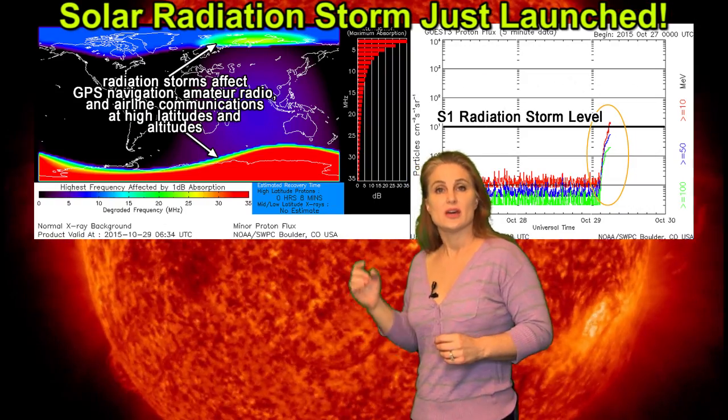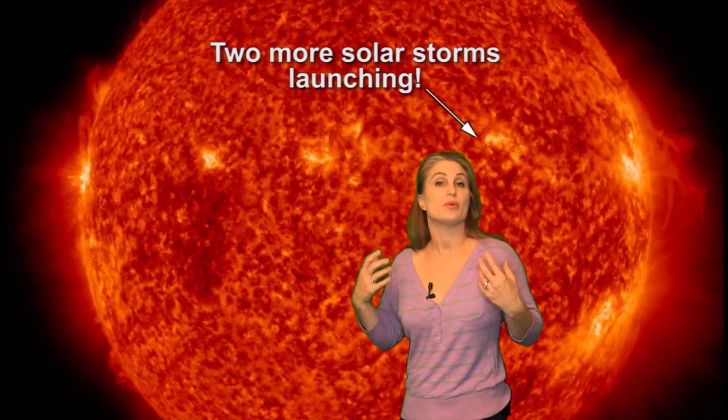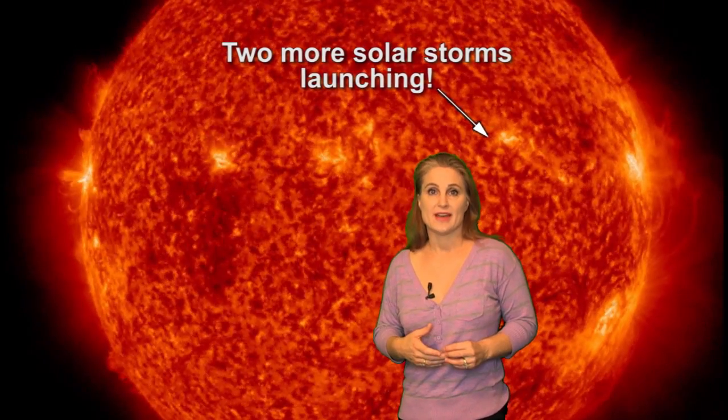This thing is rotating where it's not even in full view yet, and it's really beginning to freak us out a little bit, so this is pretty cool. Meanwhile, we actually have another filament that looks like it might have just lifted off and given us a partially Earth-directed solar storm, but we'll have to give you an update about that in a little while.